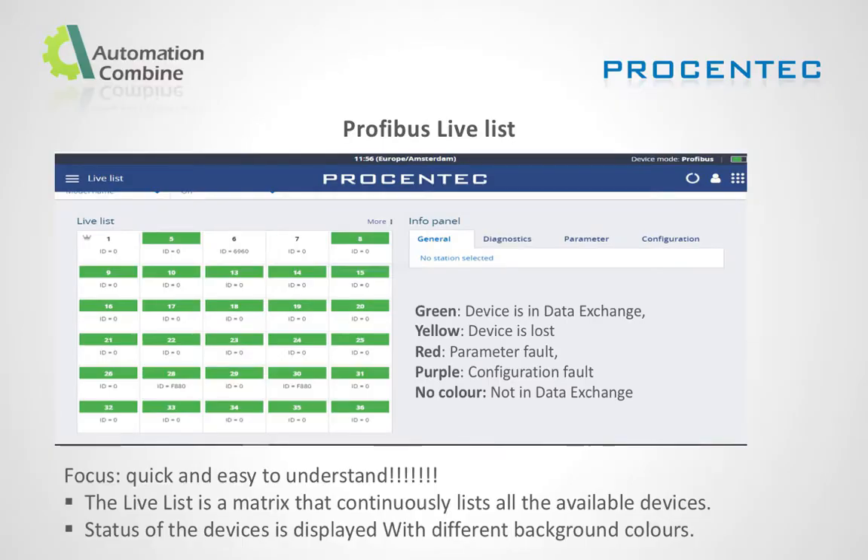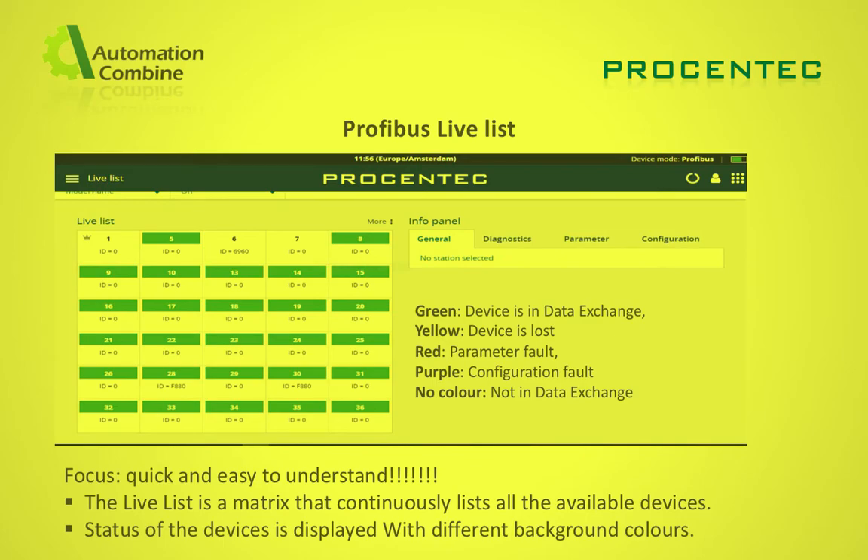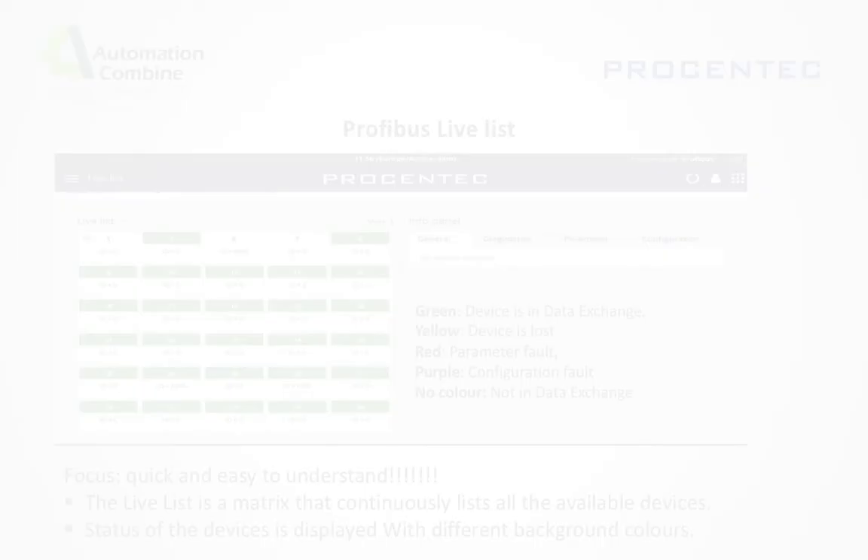Profibus live list: The live list is a matrix that continuously lists all available devices. Status of the devices is displayed with different background colors — green for devices in data exchange, yellow for devices lost, red for parameter fault, purple for configuration fault, and no color for devices not in data exchange.